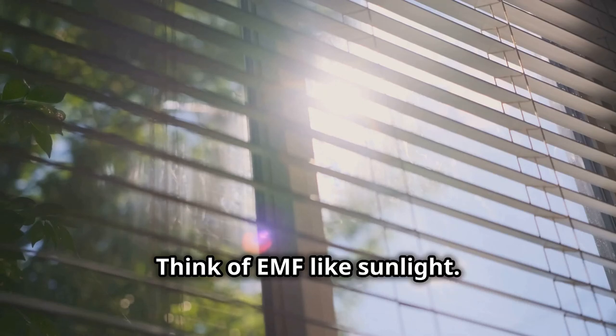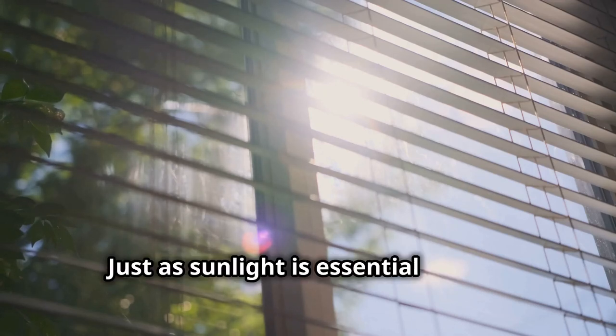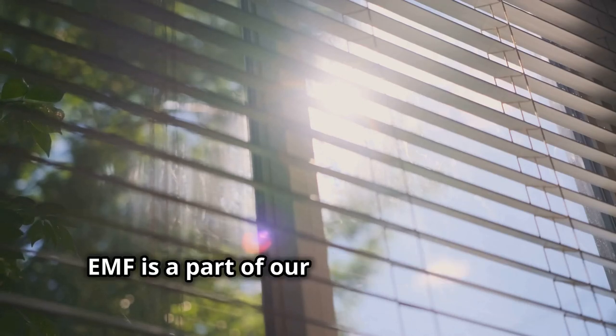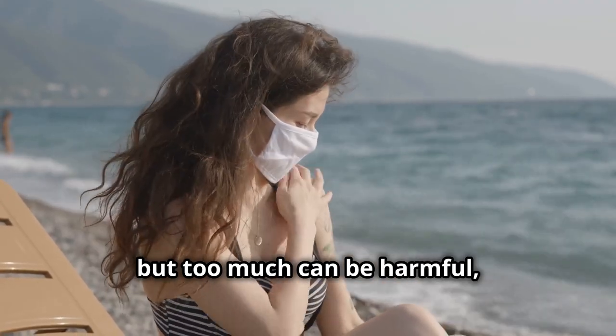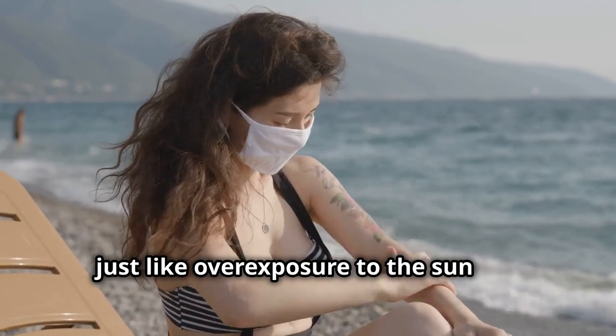Think of EMF like sunlight. Just as sunlight is essential for life, EMF is a part of our modern existence. A little bit is good for us, but too much can be harmful, just like overexposure to the sun can lead to sunburn.